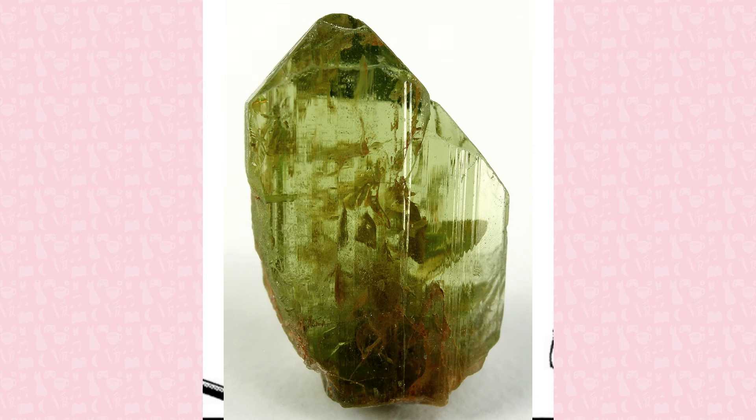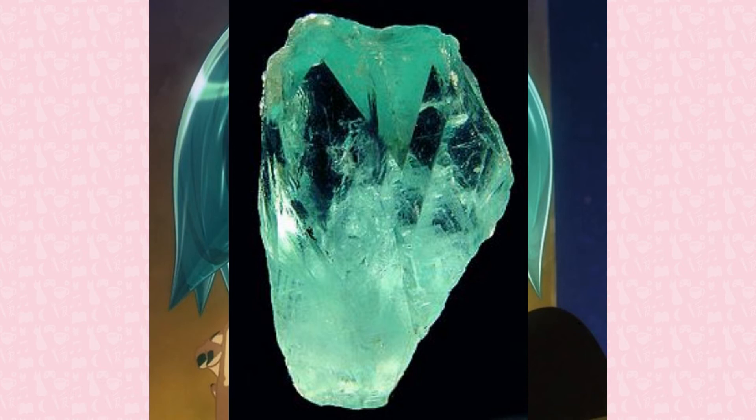Phosphophyllite, a zinc phosphate mineral, is very soft and brittle, and has a perfect cleavage and sensitivity to heat. Because of this, phosphophyllite specimens are rarely cut, although a few from Bolivia have been cut.